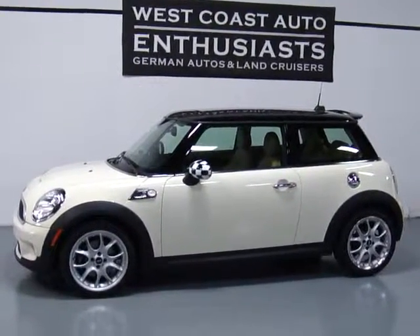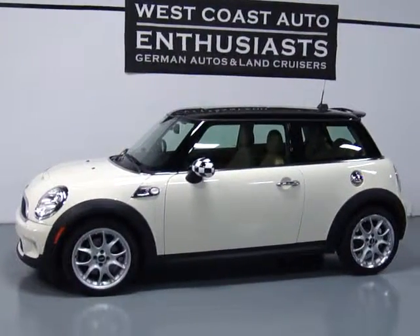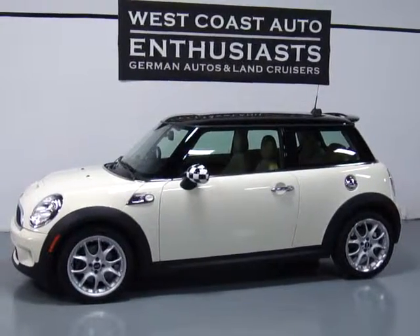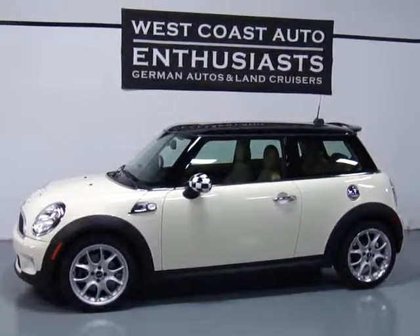Great car overall. The other nice thing about them is not too many are alike. So if you've got questions about this particular car or you want more information please feel free to contact us — you can reach us at 503-227-2354. Thank you for visiting West Coast Auto Enthusiast.